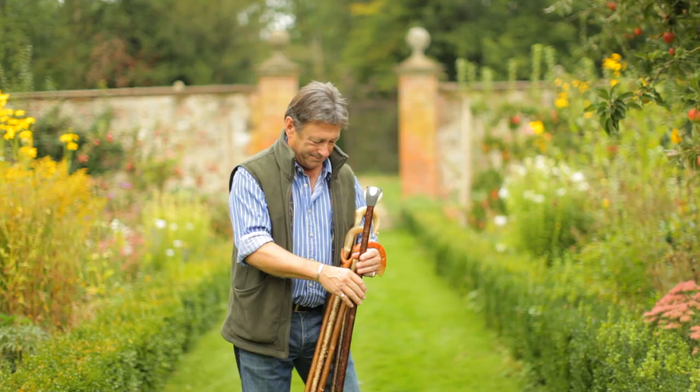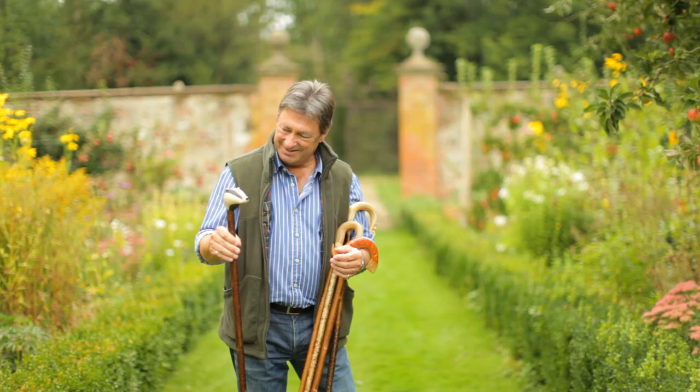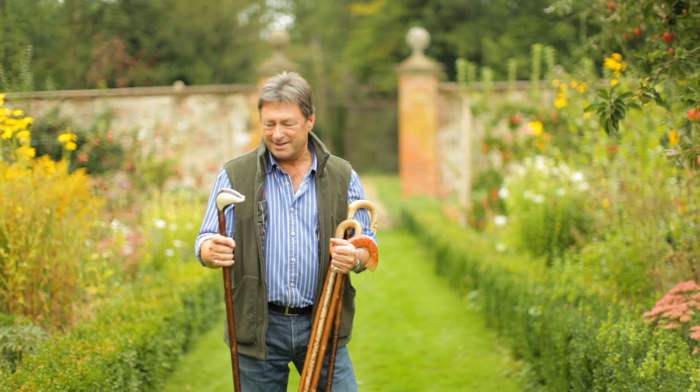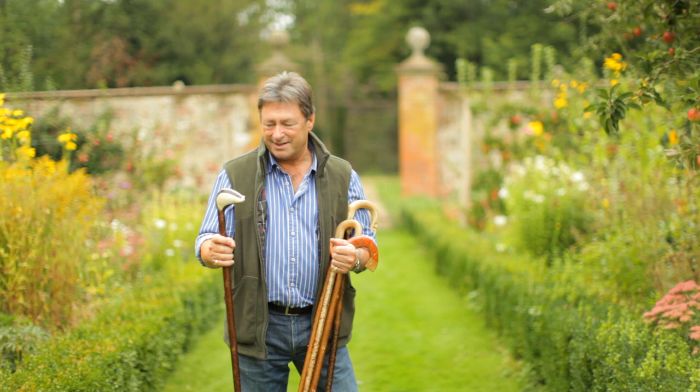I've got one here that's been carved with a ram's horn in the shape of a fish, but this really I suppose is my pride and joy — a hazel shaft with the head of a badger carved on top. Just look at the workmanship in that. You see, for the complete countryman, it's art, craft, and sustenance from the countryside.